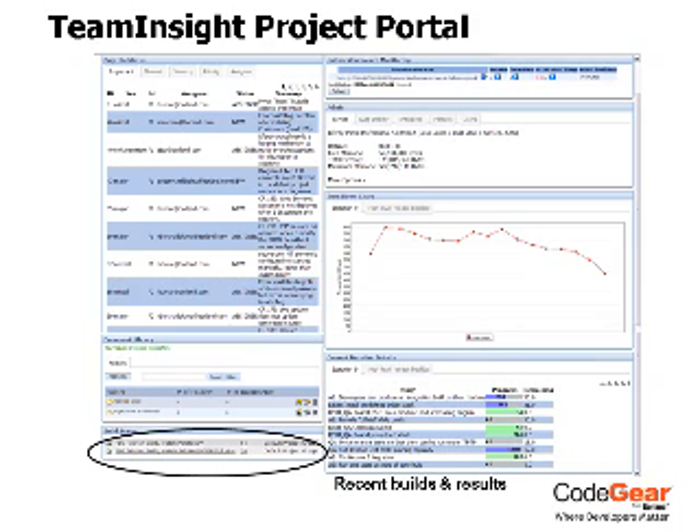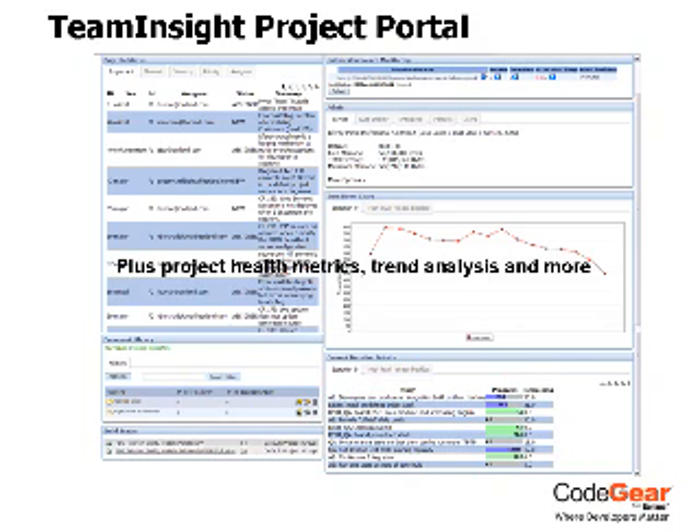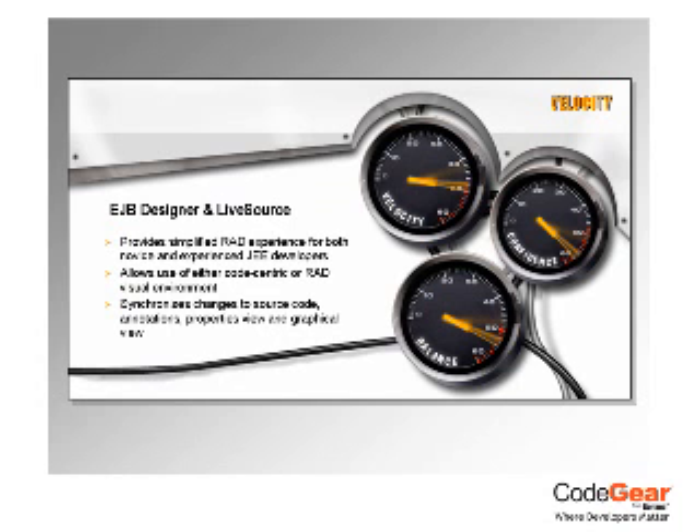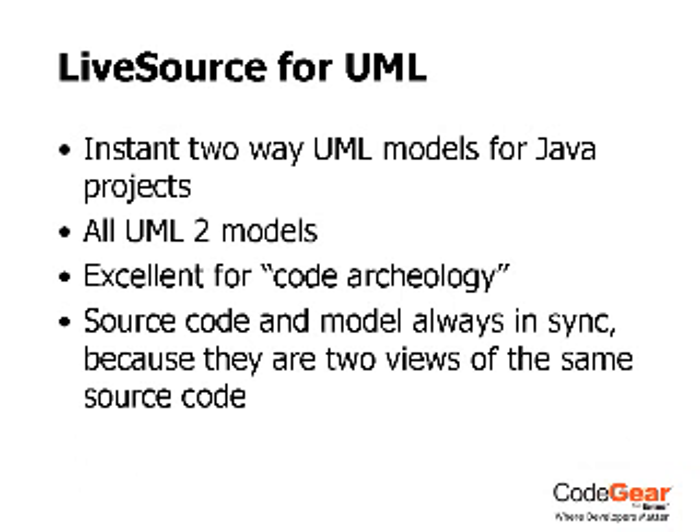JBuilder 2007 is packed with new features that dramatically accelerate the complete development process, with a new visual EJB workbench, enhanced distributed development and collaboration tools, and powerful code quality assurance features.